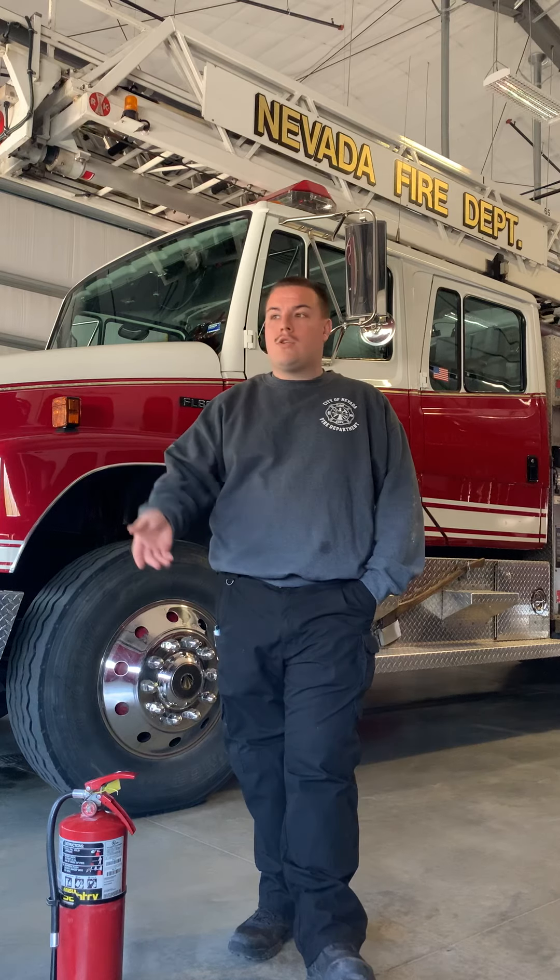If you decide you want to try and put the fire out, you need to know what kind of fire you have. Whether it's a trash can, some wood, some paper — something like that — that's a Class A fire, and you need an extinguisher that will put out a Class A fire. If you've got a Class B, like a flammable liquid at a gas station or something, you're going to need a Class B extinguisher to put that fire out.